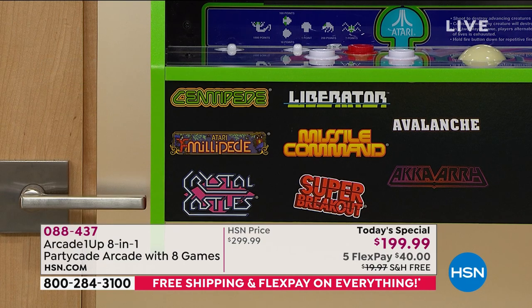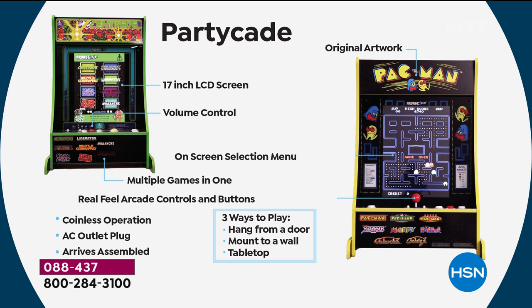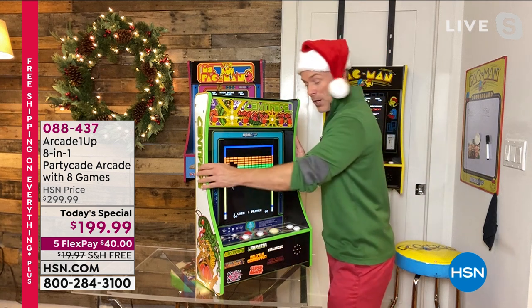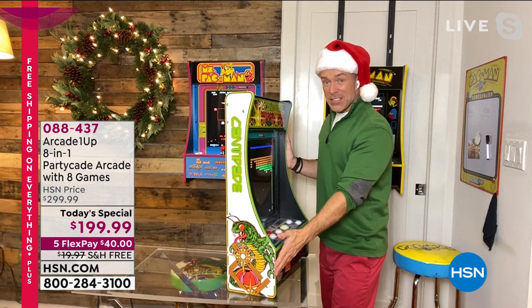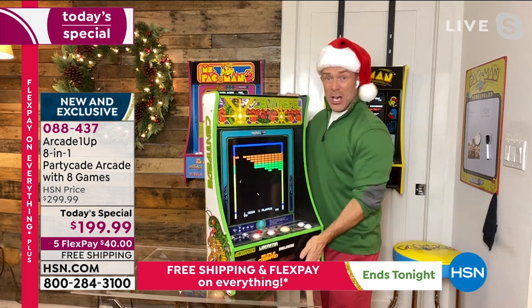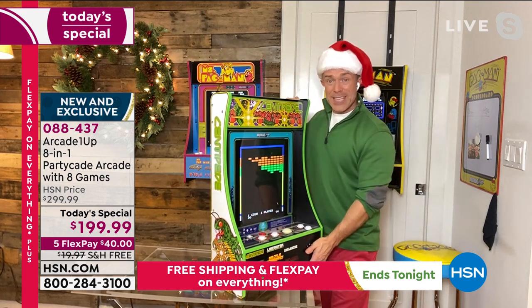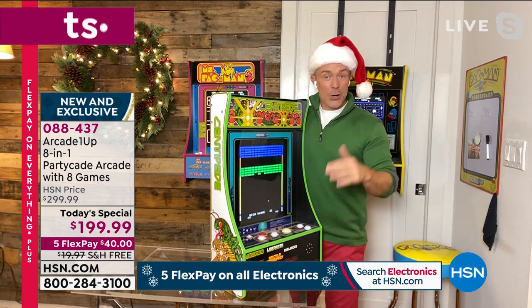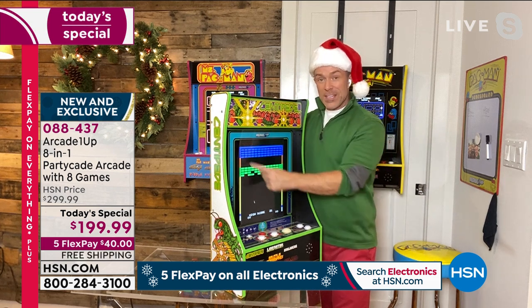The Centipede has that trackball action — that's the only difference between Centipede and the Pac-Man or Ms. Pac-Man versions. You have the 17-inch LCD screen, volume control, and one or two player options. The biggest thing about the PartyCade is that it's totally assembled and you're not playing online. You have three placement options: over a door, mounted to the wall, or tabletop. At its deepest it's seven and a half inches, so it won't take up much room. It weighs about 27 and a half pounds so you can easily move it, hang it on the wall, over the door, or use it on the tabletop. All the accessories — extra feet, wall bracket, door bracket — are included in the box.